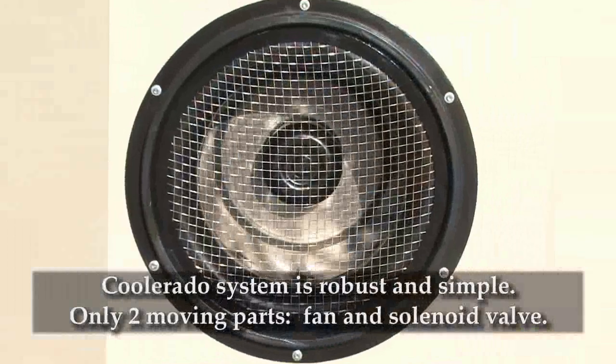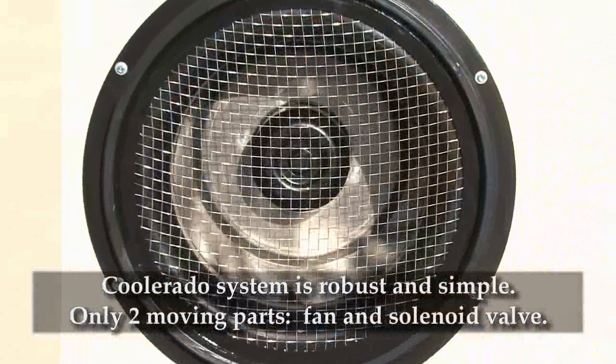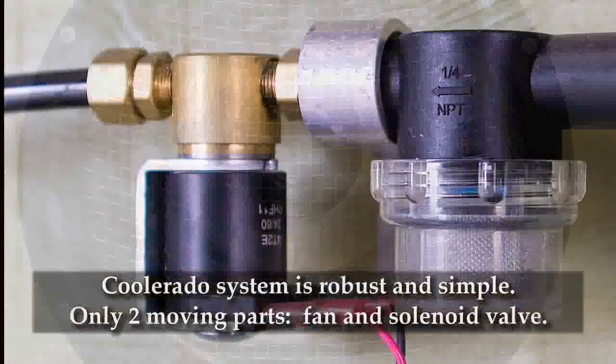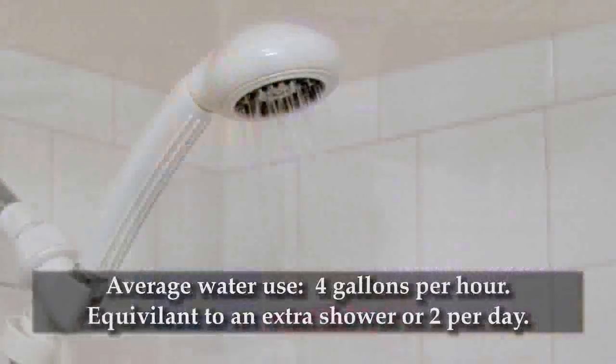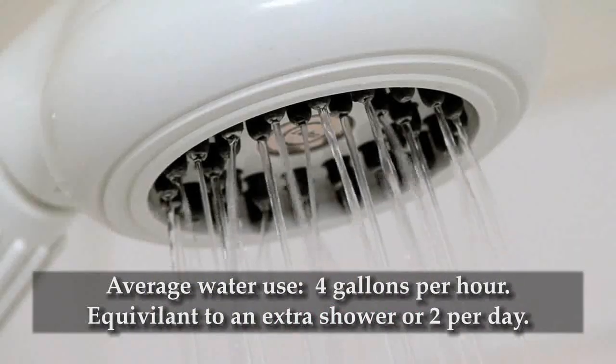This Coolerado system is robust and simple with only two moving parts: the fan and a solenoid valve that turns the connected building water on and off. Average water use for this unit is about 4 gallons per hour — about the same as taking an extra shower or two per day.